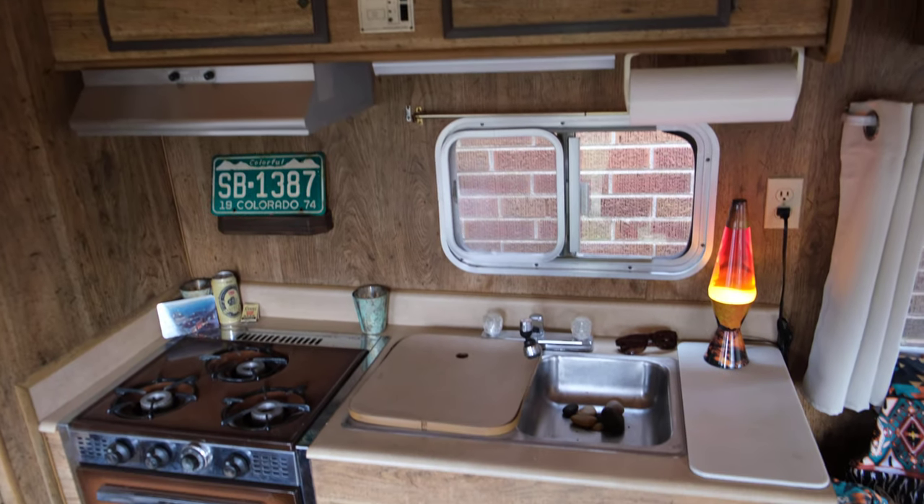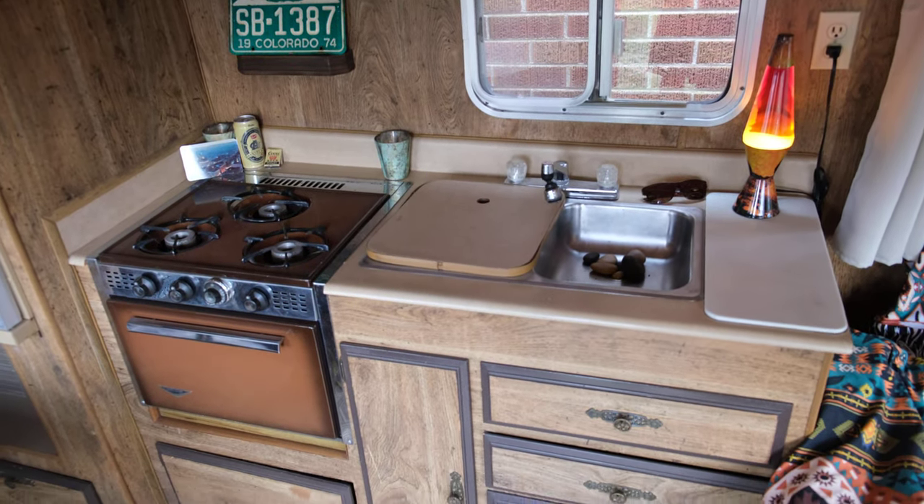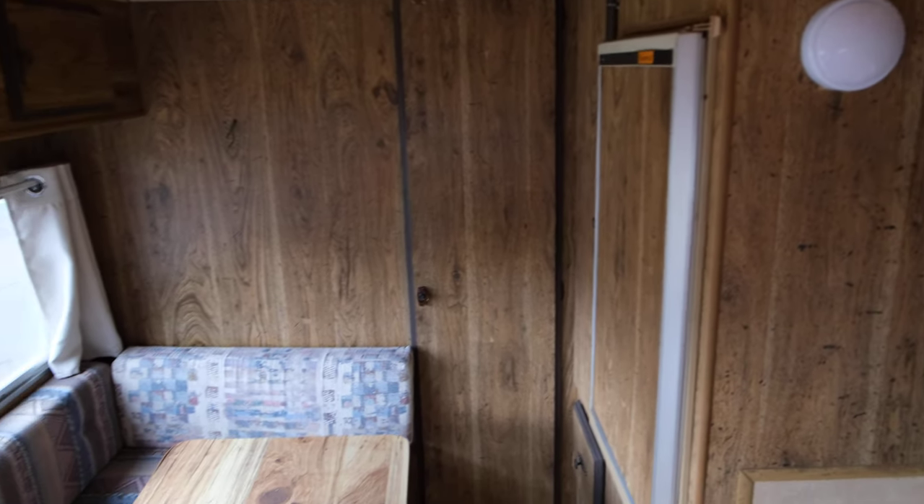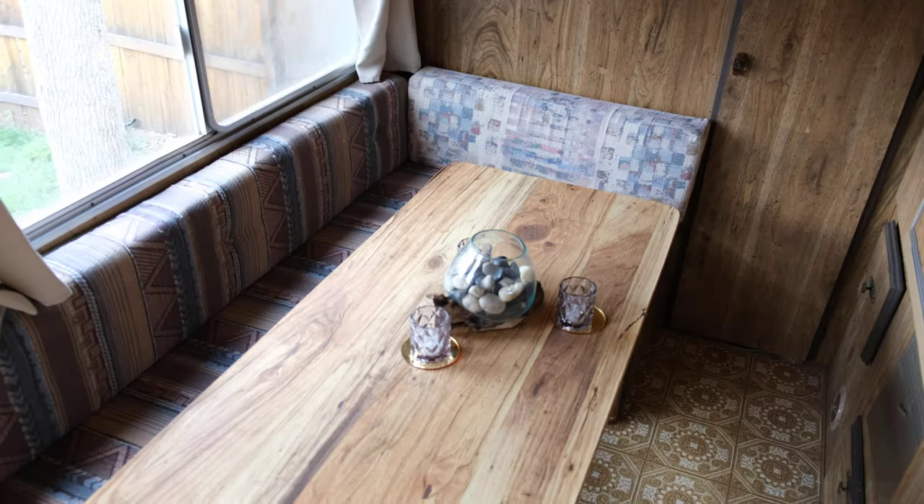So here's the kitchen area. And then the fridge and bathroom are back there. This is a little seating area.